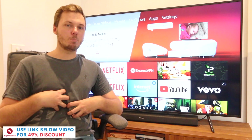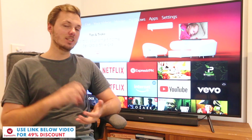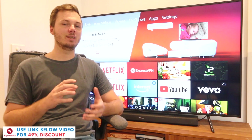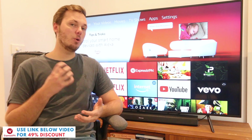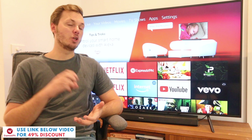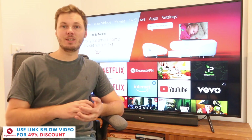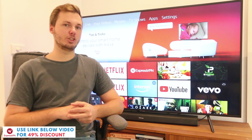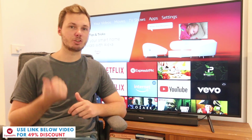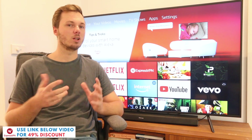For myself personally I'm actually located outside of the United States so this means I miss out on thousands of TV shows and movies that can only be found on the other versions of Netflix. And in the US you actually also do miss out on content like Harry Potter, Lord of the Rings, Friends and Rick and Morty that can actually be found on the other versions of Netflix such as the Australian version, the Canadian and also the UK based version as well.